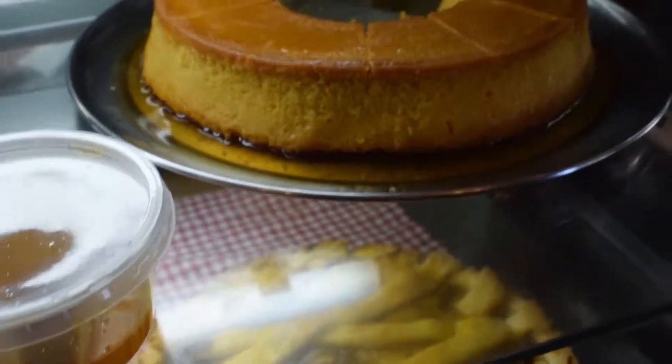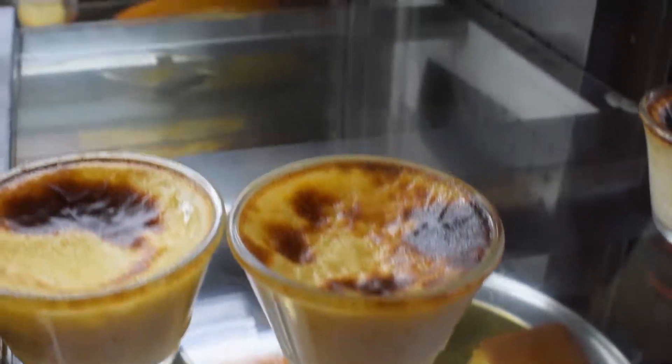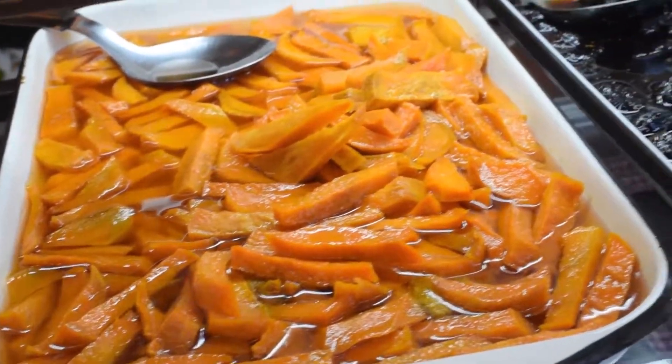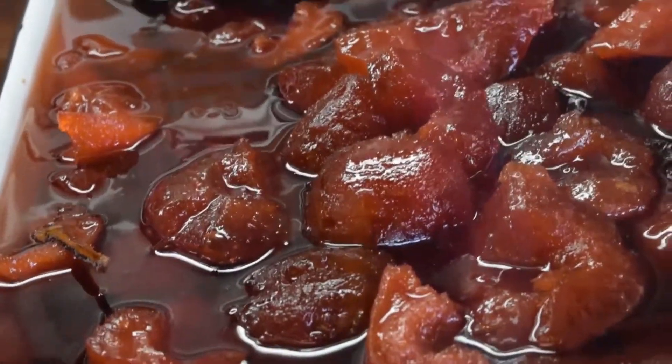Peru has an ancient and rich tradition of desserts and sweets. This tradition began with the introduction of sugar cane in America by the Spanish conquerors, in various cities of Peru where Spanish nuns prepared and marketed European sweets and desserts that include local ingredients.